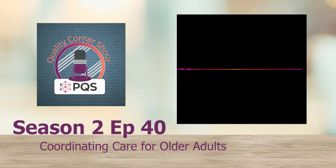Our guest is Sean Jeffrey, PharmD and board-certified geriatric pharmacist. Sean, welcome to the show. Thank you, Nick. It's a pleasure to join you.